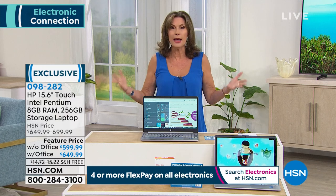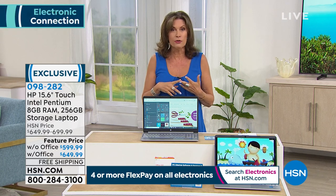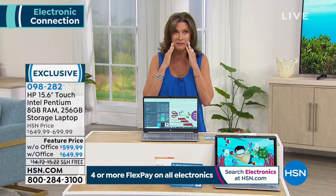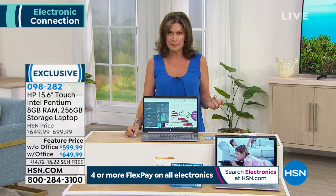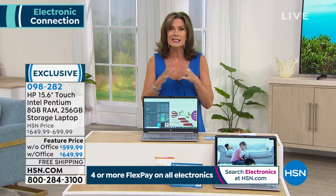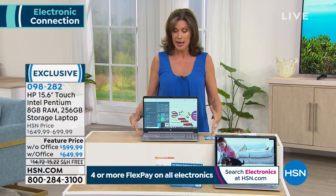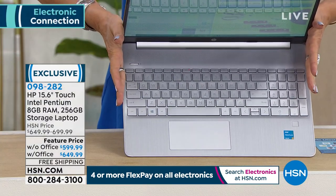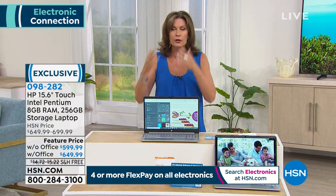It used to be 'it'd be nice to have a laptop,' but nowadays with all the Zooms and working from home, connecting through Skype and all the new means — you need a great laptop. If you don't know how to use your computer, it doesn't matter what you spend on technology. Touchscreen changes everything — it's why we like our phones, because they're touch. Now take your phone, make it a 15-inch screen, add a great big beautiful keyboard, way more power and speed — that's this investment.